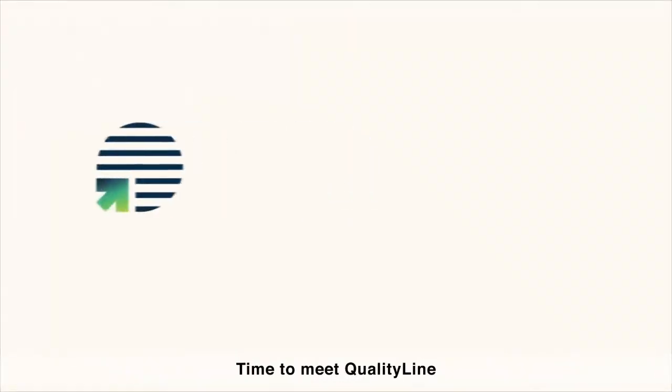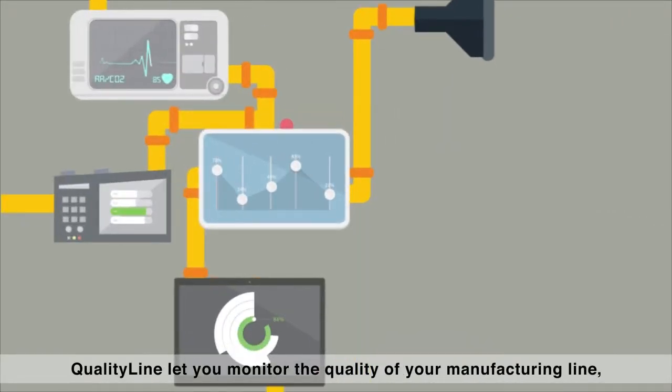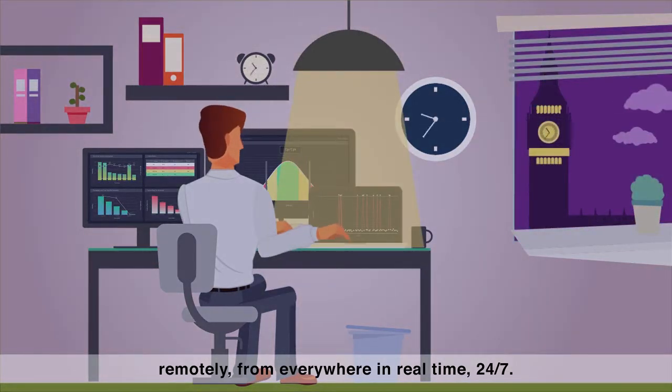Time to meet QualityLine, the first remote quality production system. QualityLine lets you monitor the quality of your manufacturing line remotely, from everywhere, in real time, 24/7.